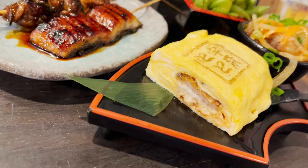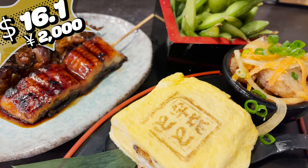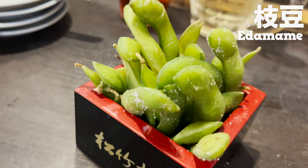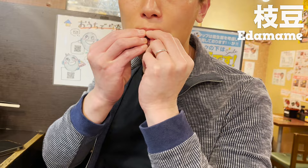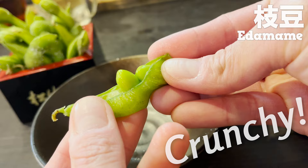Here comes the food. This set includes this dish and two drinks for $16.10, 2,000 yen — it's a great deal. Now, let's start with edamame. The salted edamame goes great with sake. Push them out of the skin and eat just the beans. It has a nice, crunchy texture. You can throw away the skin.